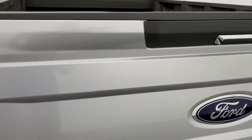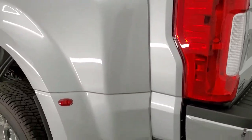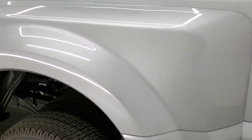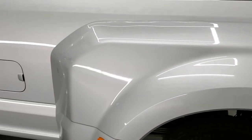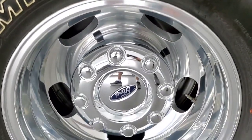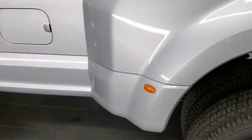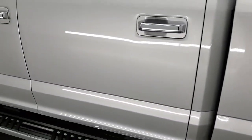Tailgate shuts nice and solidly — didn't see any dents or dings on that — and as you go down the driver's side, it's just as clean as the passenger side. For full disclosure, this back rim is in excellent condition as well.